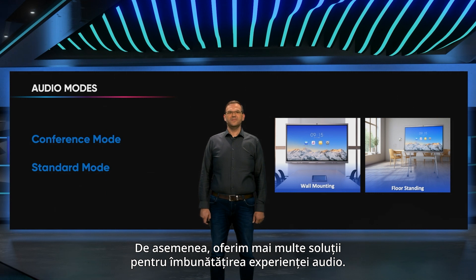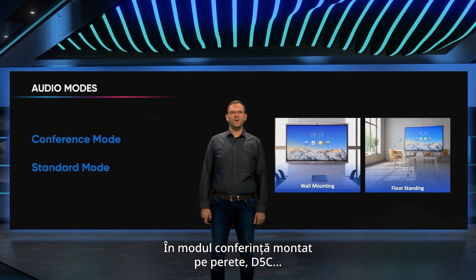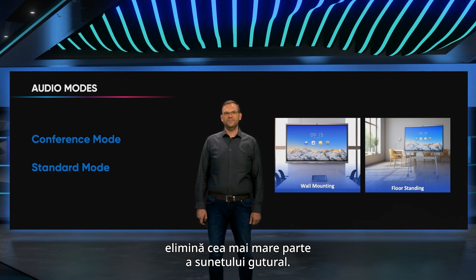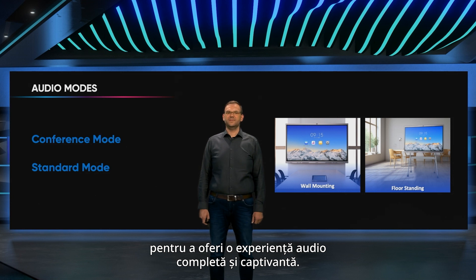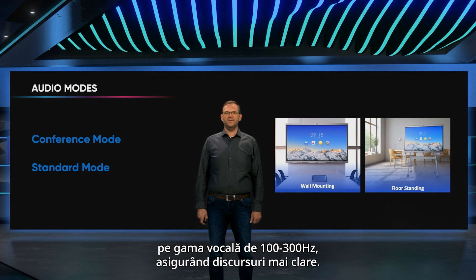We also provide several solutions for enhancing audio experience. In wall-mount standard mode, the D5C series reduces the impact of all reflections on bass. In wall-mount conference mode, the D5C removes most guttural sound. The floor-standing standard mode enriches thin sound to provide a full and immersive audio experience. The floor-standing conference mode focuses on the 100 to 300 Hz vocal range, ensuring clearer and crisper speech.